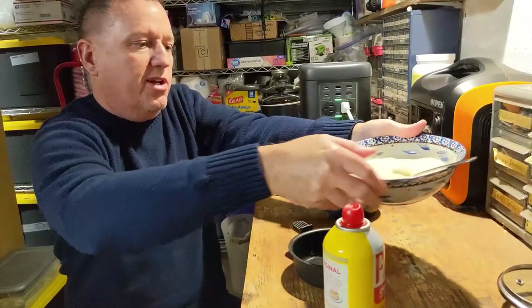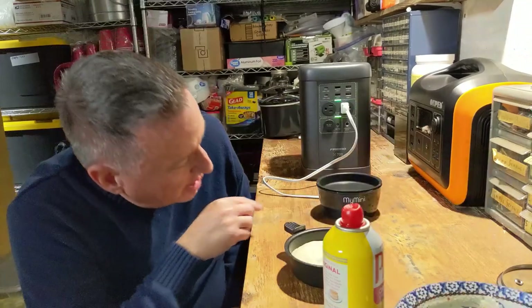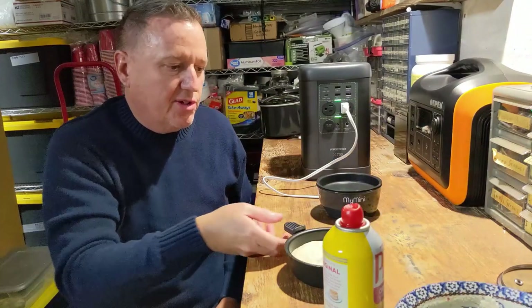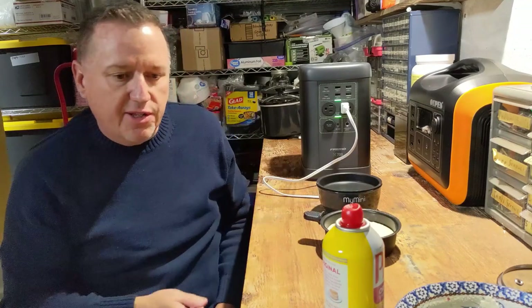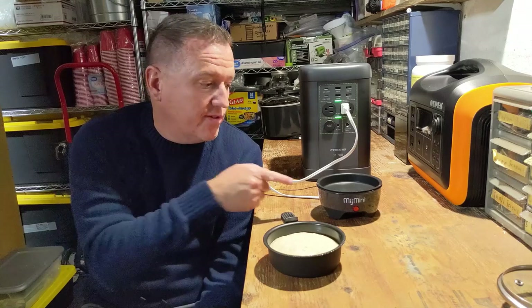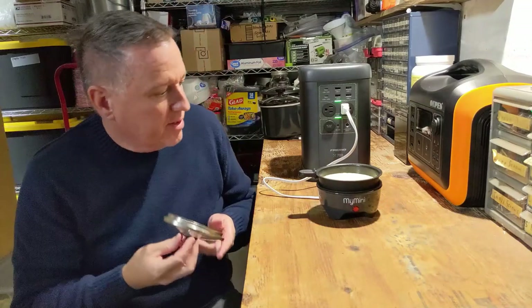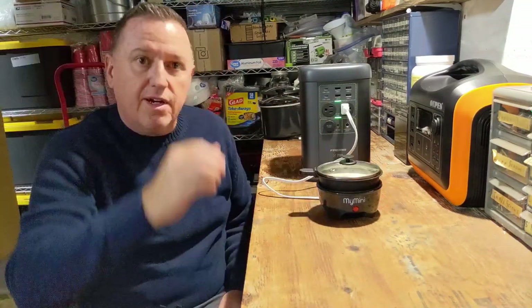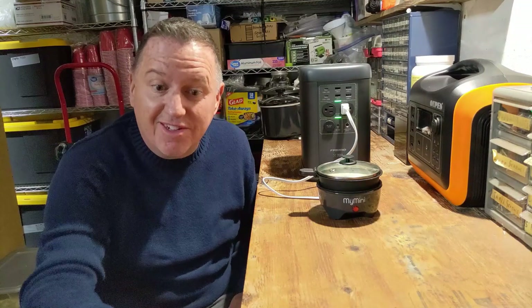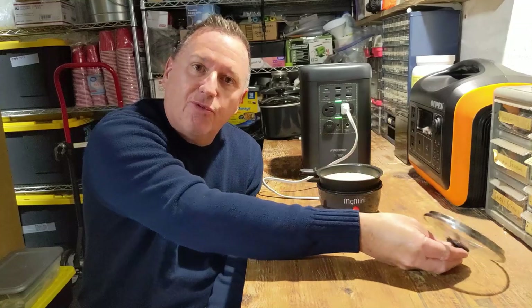We're going to put our batter in here — I'm only going to do it about three quarters of the way up the pan. Now we'll wait for our light to go off, and as soon as the light goes off, we'll go ahead and put our skillet portion on top.